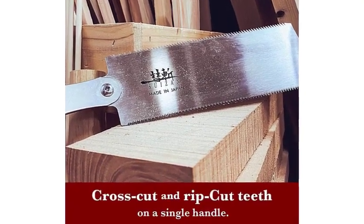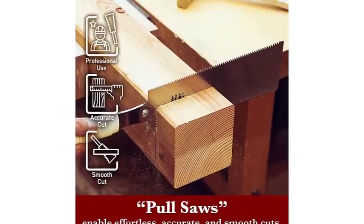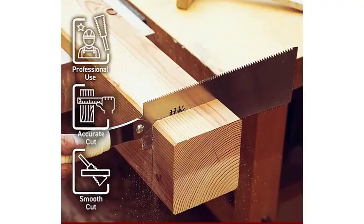At 24 inches in length, this handsaw is two-thirds handle. In the end, the convenient size of the Gyokucho and its no-slip handle were some of the thoughtful features that gave it an edge over the Suizan.